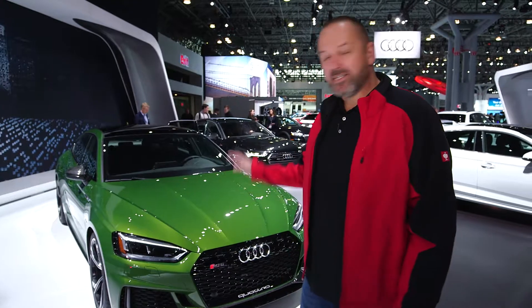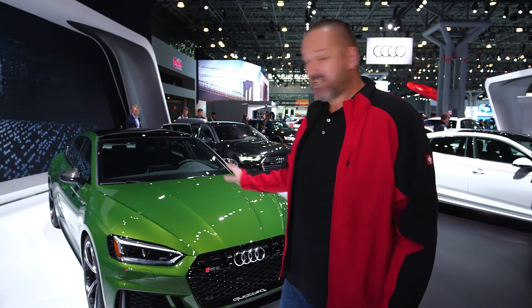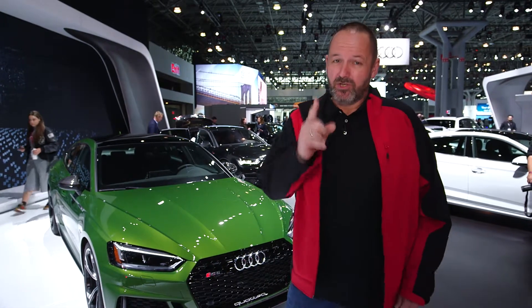Audi presents the brand new Audi RS5 Sportback here at the New York Auto Show — a car with a lot of power. We're talking about a 2.9-liter bi-turbo engine with 444 horsepower and 600 Newton meters of torque. At the moment they said they will only bring it to the market in North America and Canada, but I think it will arrive in Europe as well.